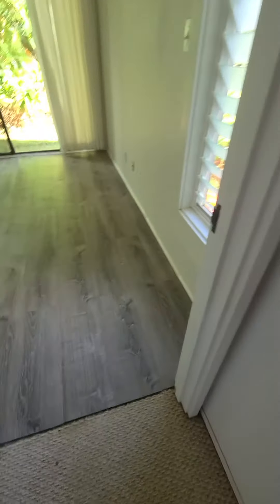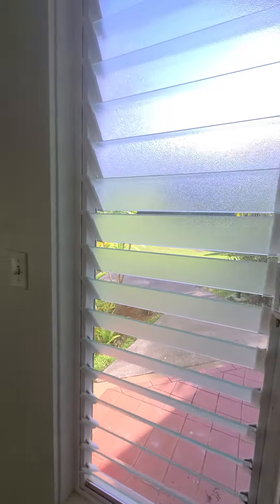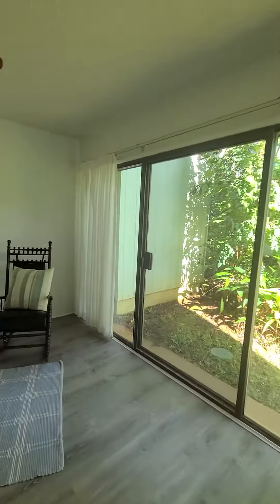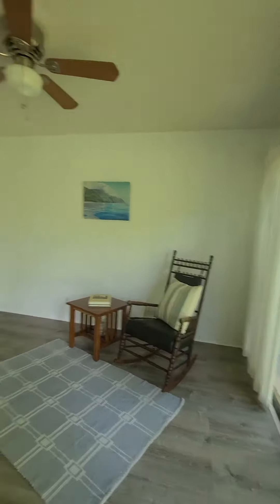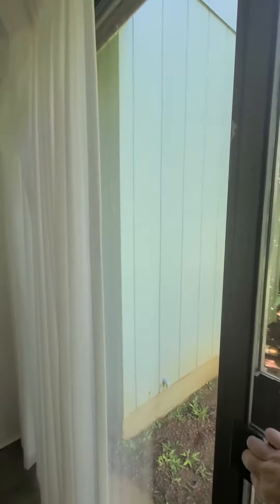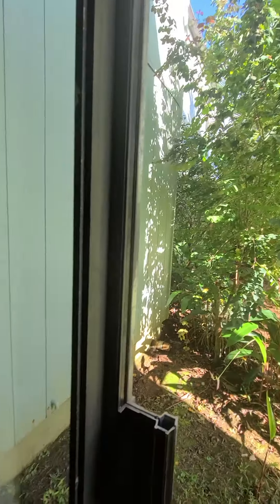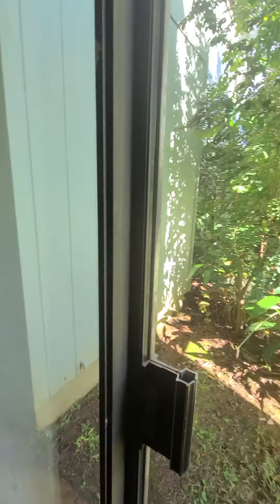We've got new vinyl planking in here, and a window louver. It's a nice-sized room. That rocking chair is going to be donated. And I've been told they can't get this door to open — it may just need a little work, but we're not sure.